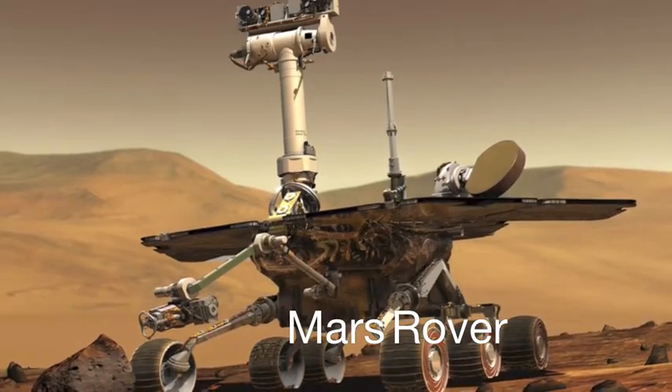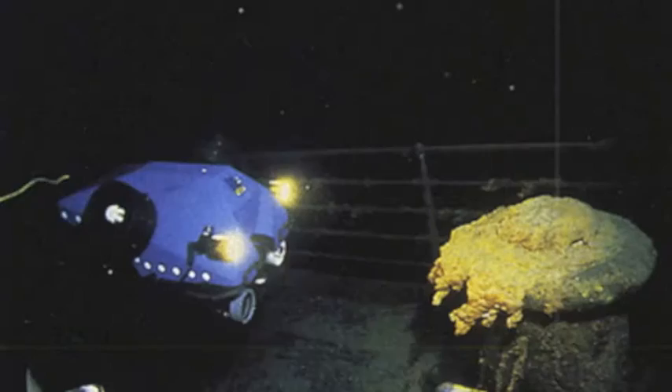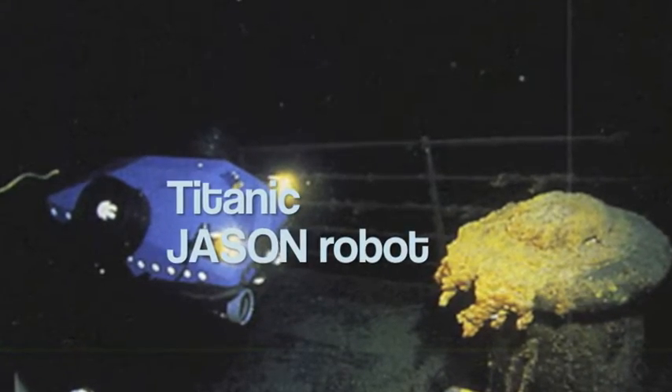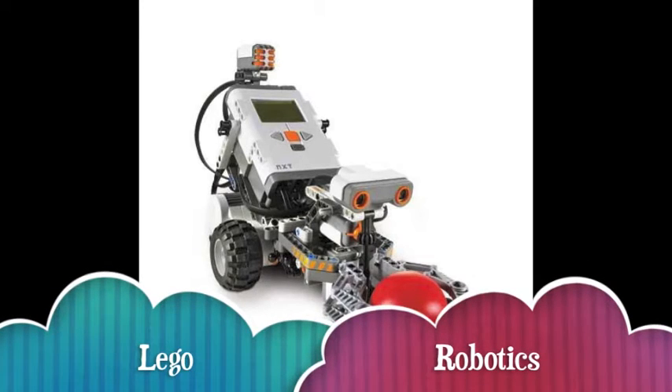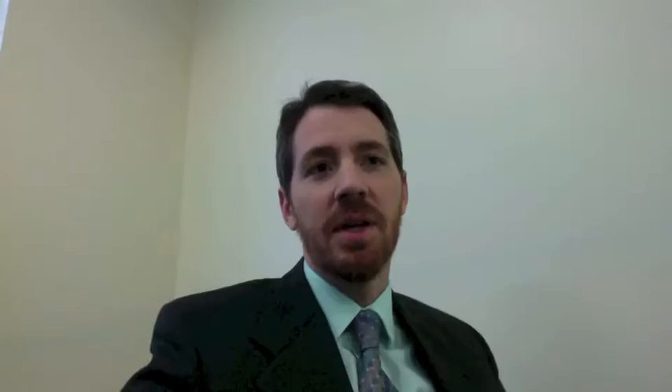So they're used in exploration underwater, exploration of volcanoes, exploring outer space. We have robots on Mars.